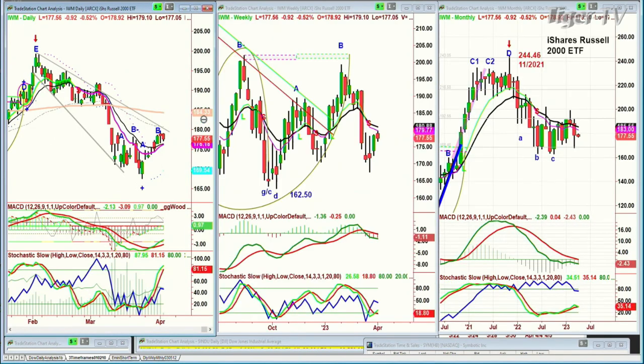We're looking at the IWM. IWM right now is trading down, being very weak — down $0.92 at $172.56.